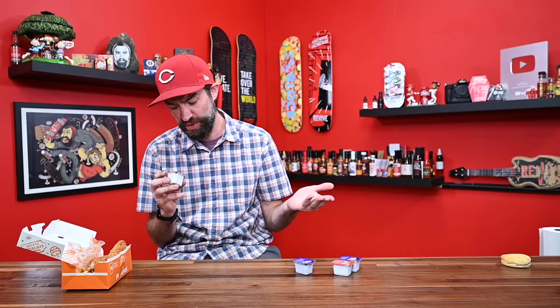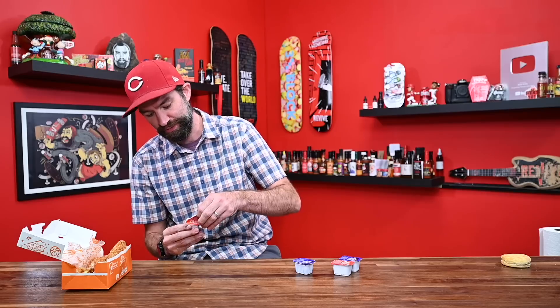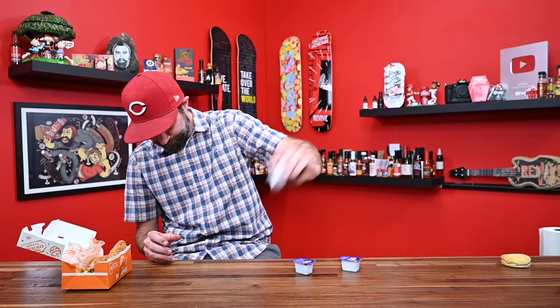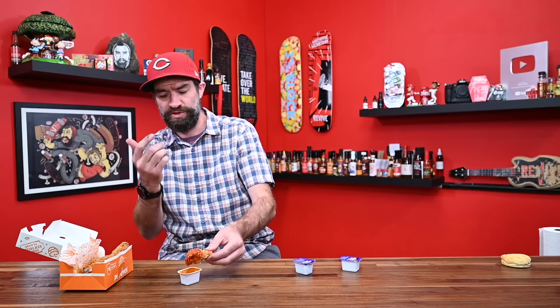Let's start with the buffalo sauce and see if there's anything going on here. The number one ingredient is hot sauce — aged cayenne red peppers, distilled vinegar, and so on — so it's going to be a Louisiana style sauce. I've got two packets; let me shake this thing up and get this wing as coated as possible.